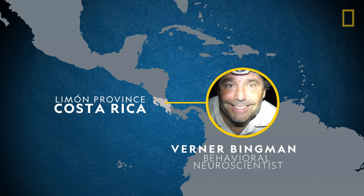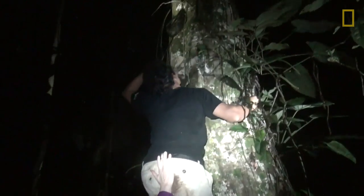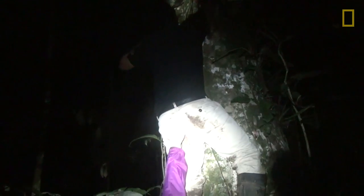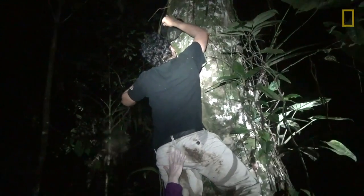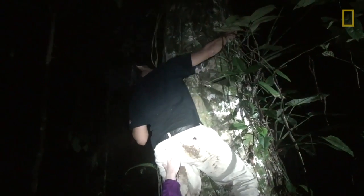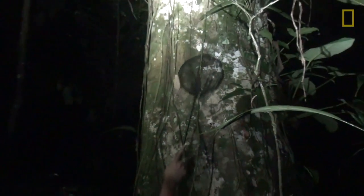We're looking for whip spiders tonight because they come back each night faithfully to the same little refuge site in this large tree. They have a remarkable navigational ability. Werner is running an experiment to better understand how these whip spiders navigate, but first he needs to catch them.